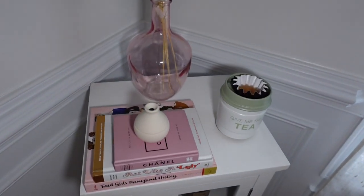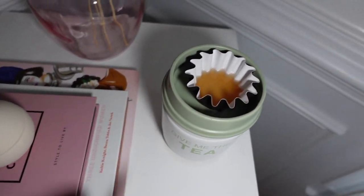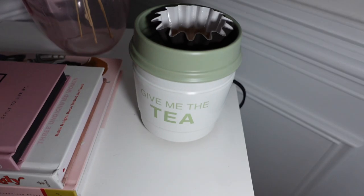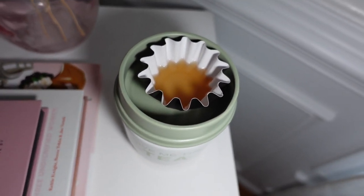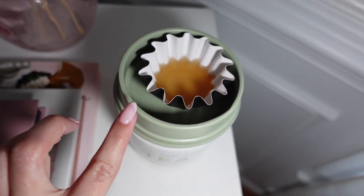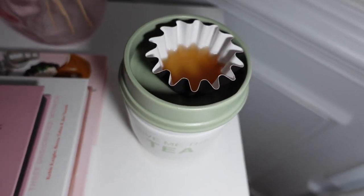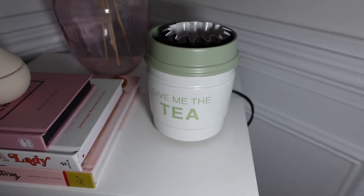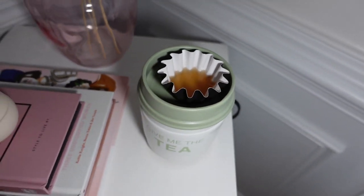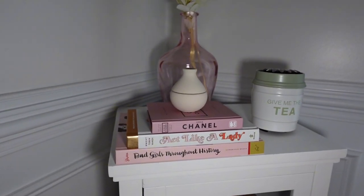The wax finally melted — it took a little while but I'm so excited because now I don't have to worry about burning candles. It does get kind of hot so you have to be careful. It looks super cute though. I had to turn on some extra lights since the sun started to go down, but this is what the corner looks like now with the wax warmer set up.